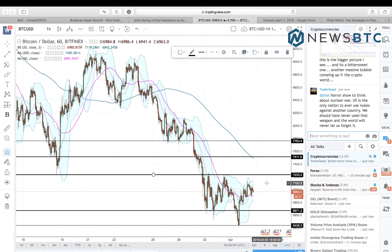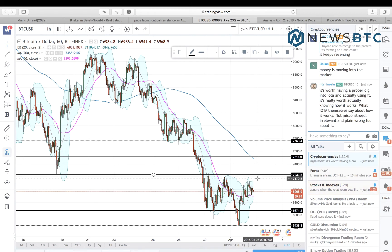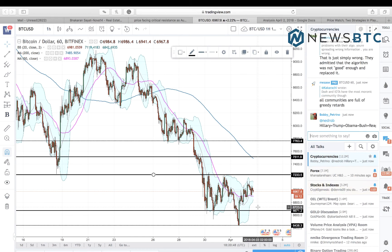Conversely, a drop below the support line will have 6,438–6,500 as an immediate downside target, with a stop near 6,669 — defined risk on this position. So that's it for today guys.